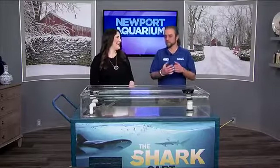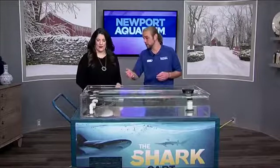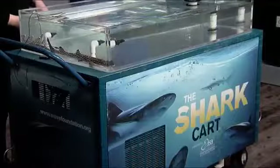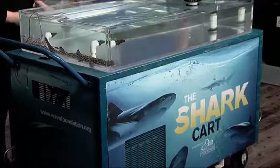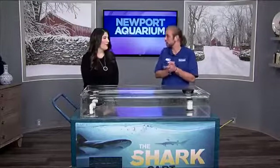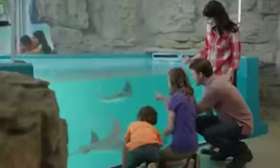So this is the mobile shark touch tank. This is a way that we can take ambassador animals like these coral cat sharks out to schools and libraries and TV stations like this, and let people get that personal connection with these wild animals. This is the only one of its kind in the country. Our Wave Foundation also operates a ray touch tank — smaller stingrays that they can take out in the same fashion.